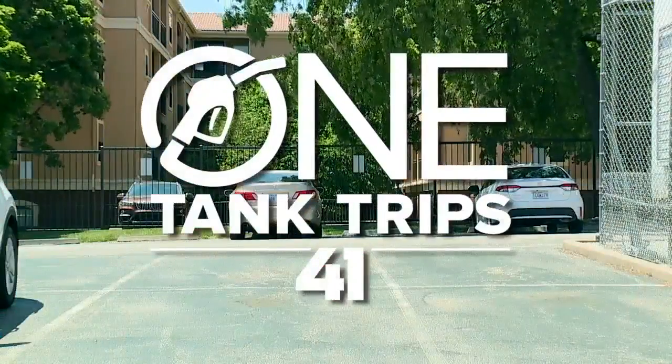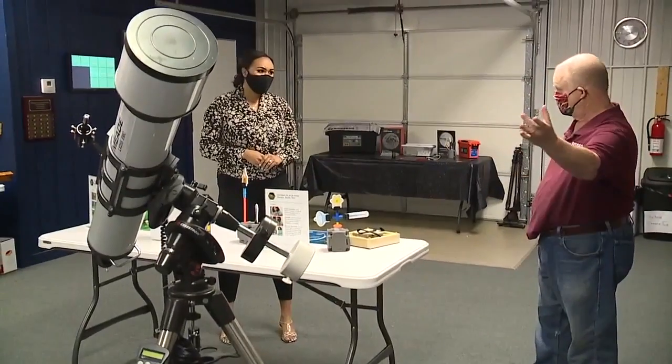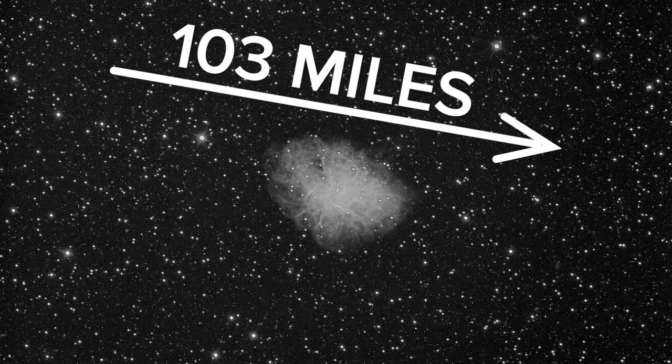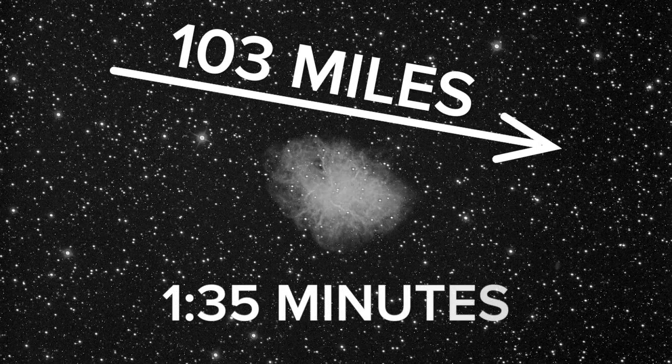On this edition of One Tank Trips, we visit the Banner Creek Science Center and Observatory in Holton, Kansas. Located 103 miles from Kansas City, this trip took us one hour and 35 minutes.